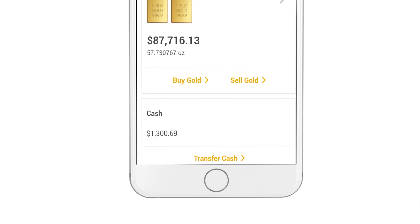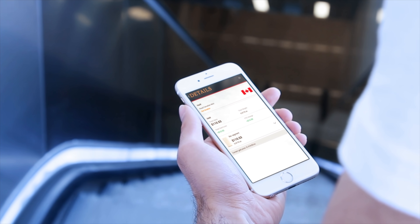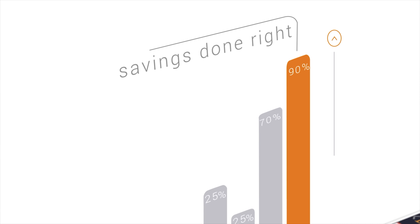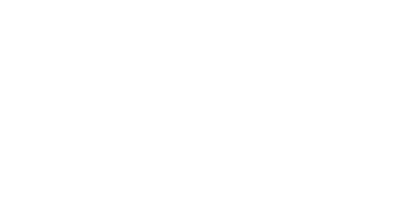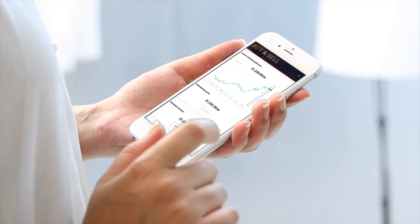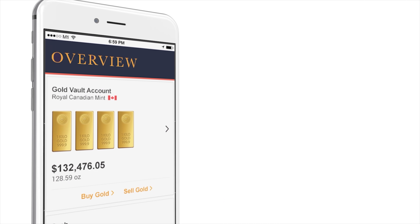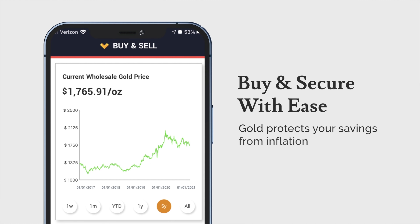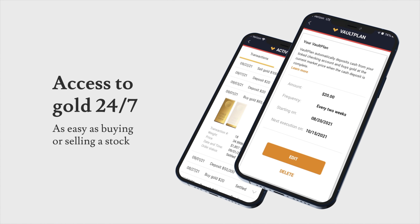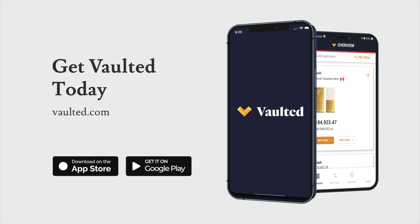The reason I like a service like Vaulted is because it gives you an extremely easy and automated way to build up your gold savings. On their website they've got something called Vault Plan, which allows you to automatically invest in gold at the lowest cost available every single month or every other week. At any point you desire, you can request physical delivery and they will immediately start shipping you physical gold wherever you want it. If you've saved up enough to own an entire bar yourself, you are assigned a serial number, and when you request delivery, you get that exact serial-numbered bar that was legally allocated to you — one-to-one allocation, no pooling, no leasing. Your gold is your gold.